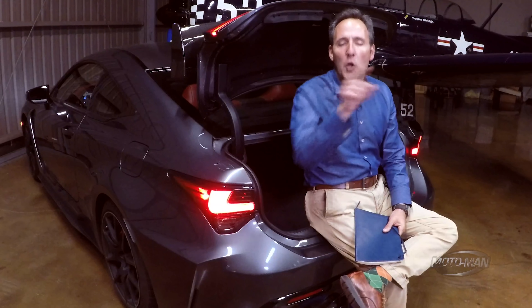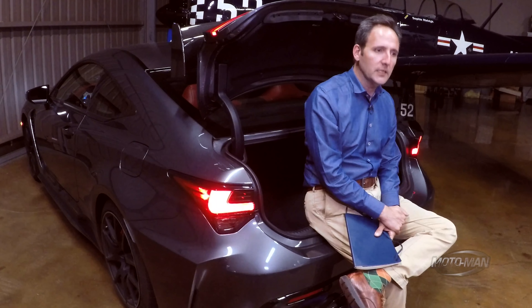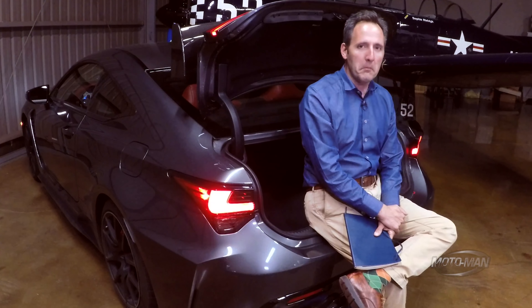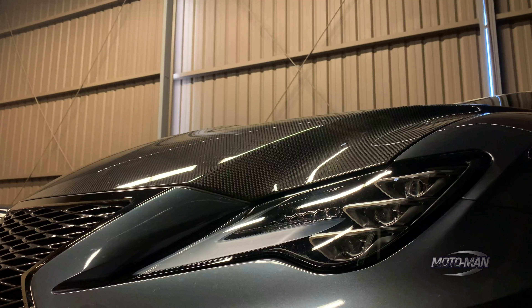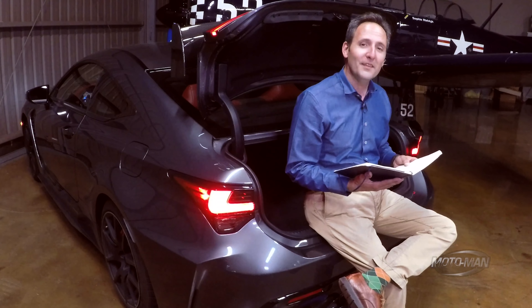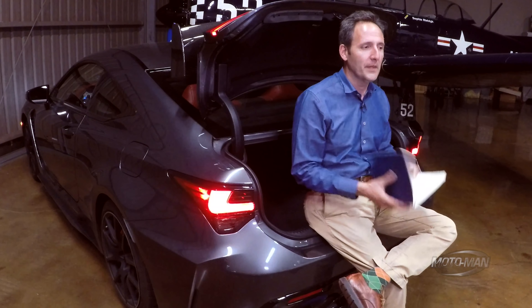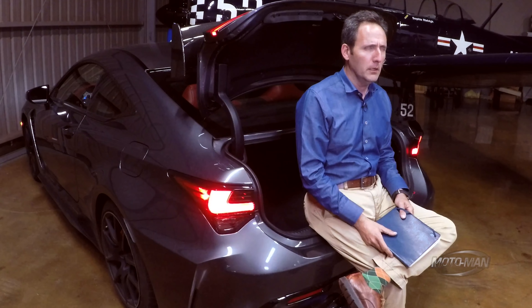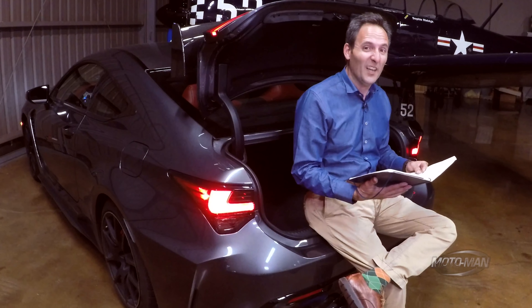It is indeed that time again to play the absence game, with today's contestant being something that will arguably be harder to find in the future than a 1992 perfect-condition, low-mileage SC300 with a manual transmission. This is the 2021 Lexus RCF Mount Fuji Edition, for a base price of $97,100. You are probably thinking, aren't those things like 65 grand base price? To be exact, they're $65,875.